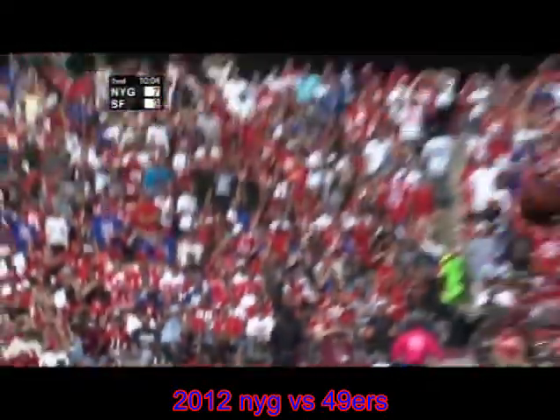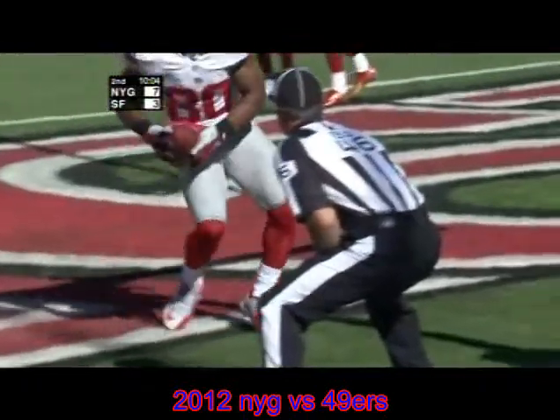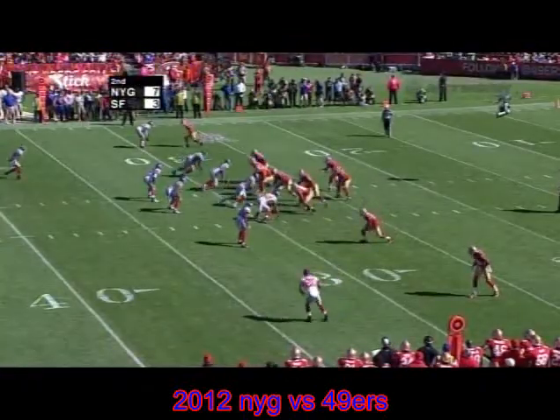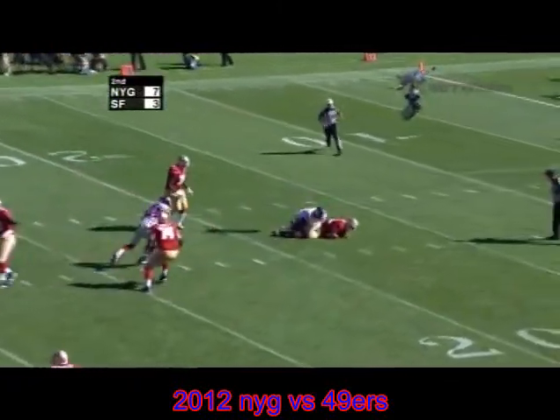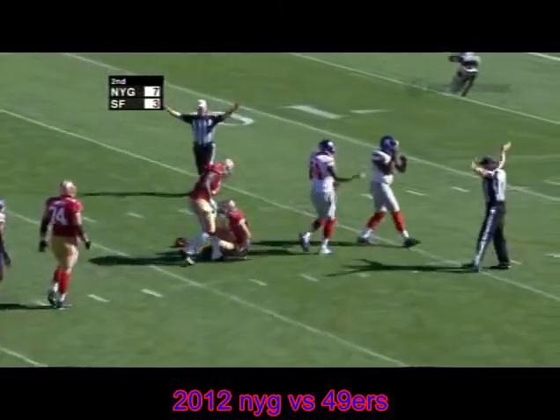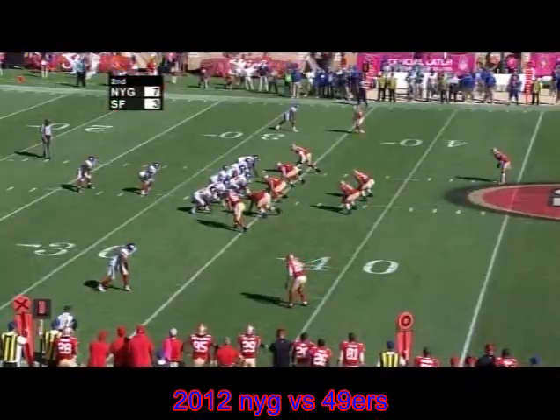Three big pass plays, two of them to Dominic Hickson, and then the scoring pass to Victor Cruz. Smith in a gun on third and four, takes the snap. Gore stays in to block, now Frank leaks out to the right. Alex in trouble, steps away — no he doesn't. He's wrapped up and sacked — and that is Jason Pierre-Paul.